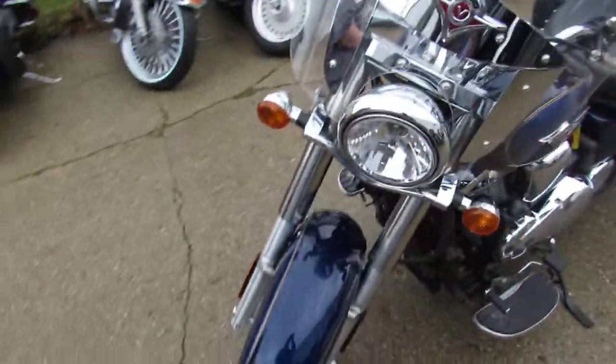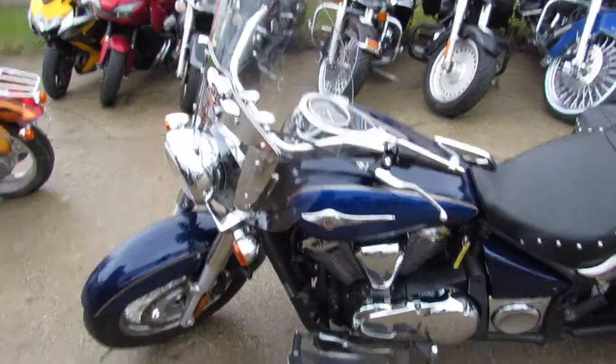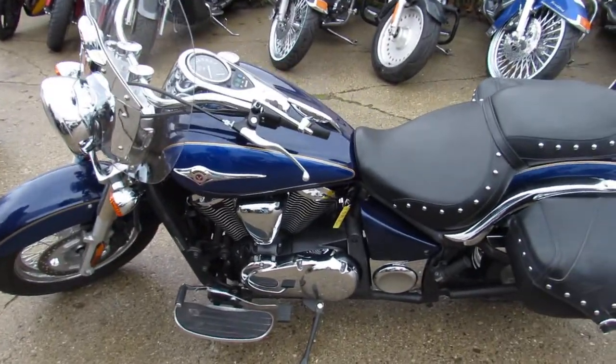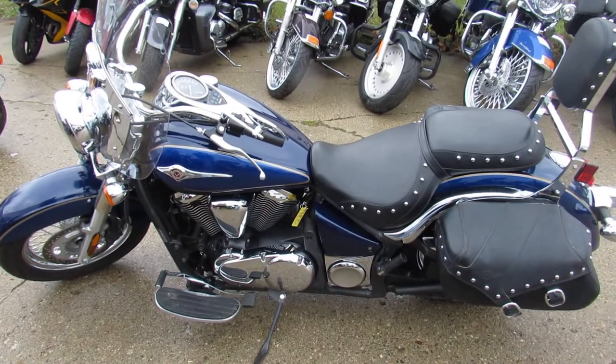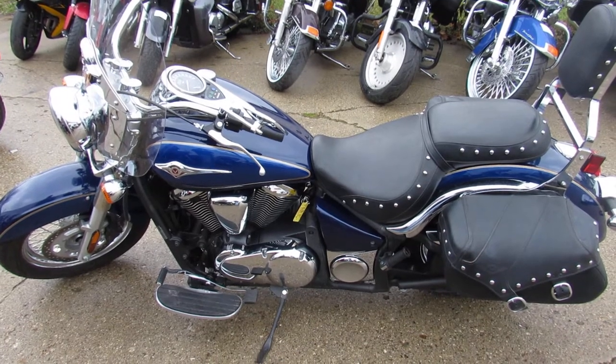Just been serviced at the dealership and ready for the road. Buy this one with confidence, guys. 2011 Kawasaki VN 900, $49.99. Give us a call, we'll get it done. It's 810-648-9500.